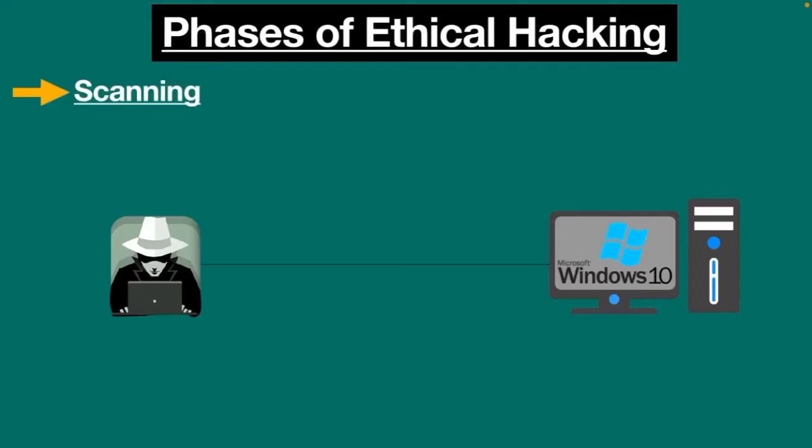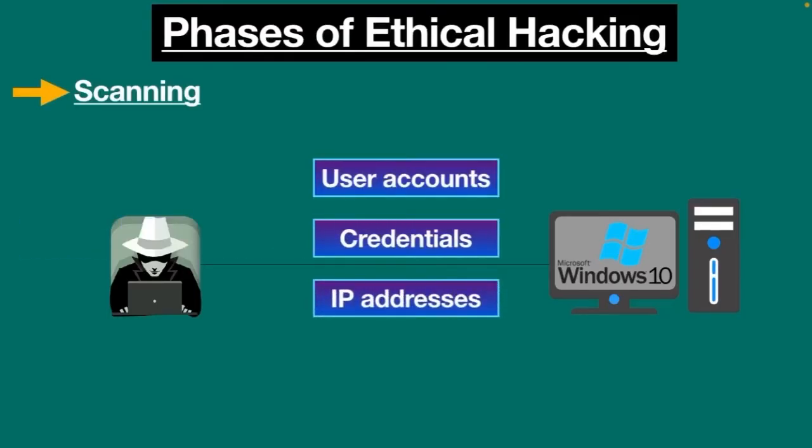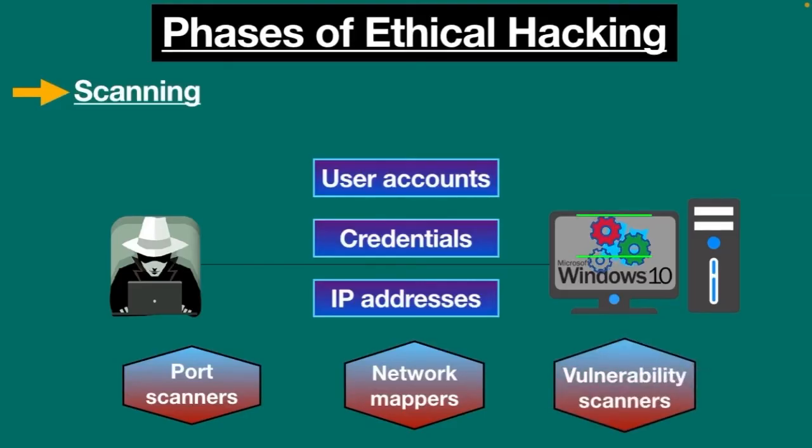Scanning is the second phase in ethical hacking, where the attacker tries to find out different ways to gain the victim's information, such as user accounts, credentials, IP addresses, etc. The purpose of this step is to find easy and quick ways to access the system and skim for information. Tools such as port scanners, network mappers, vulnerability scanners, and so on are used in the scanning phase to scan data.